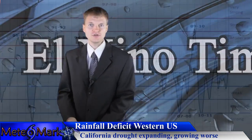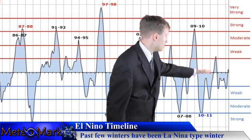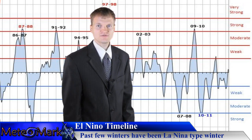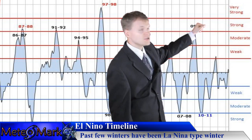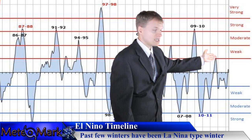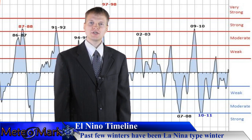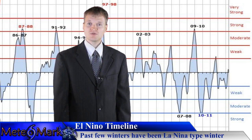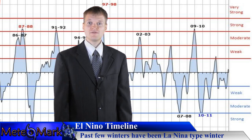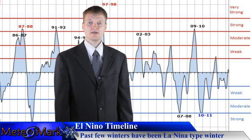Let's take a look at the El Niño scale. The last couple of winters have been La Niña — below the graph means negative sea surface temperature anomalies, and above the graph is positive sea surface temperature anomalies. The last couple of La Niñas, mostly weak La Niñas, resulted in winter 2012-2013 being above normal temperatures and below normal snowfall for the northeastern portion of North America.